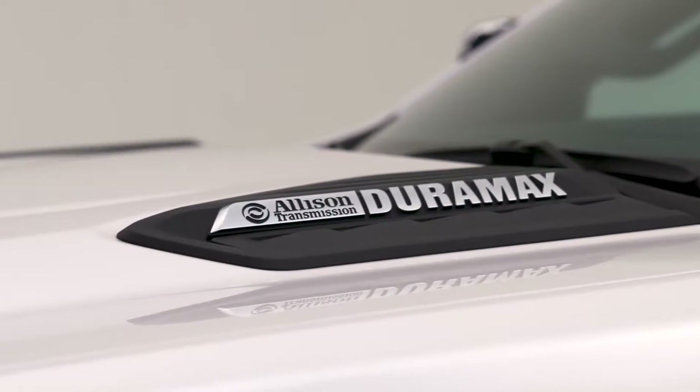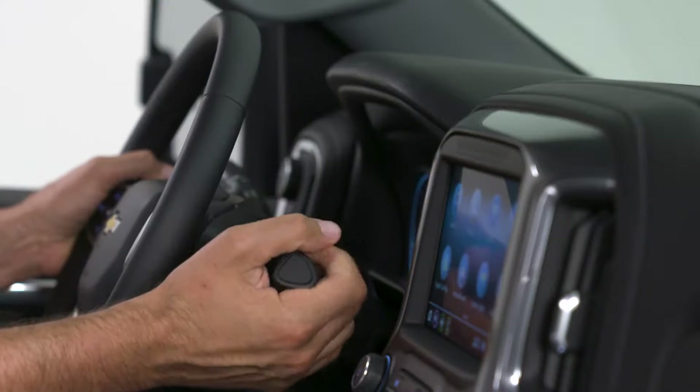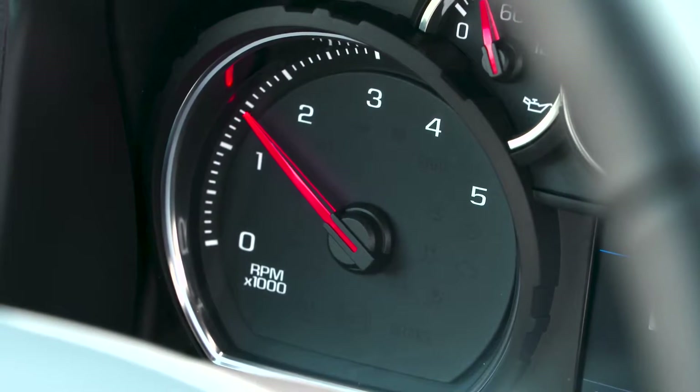The available first-ever Allison 10-speed automatic transmission offers four additional gears over the previous generation Silverado HD to help keep the Duramax turbo diesel V8 engine in its optimal power band.